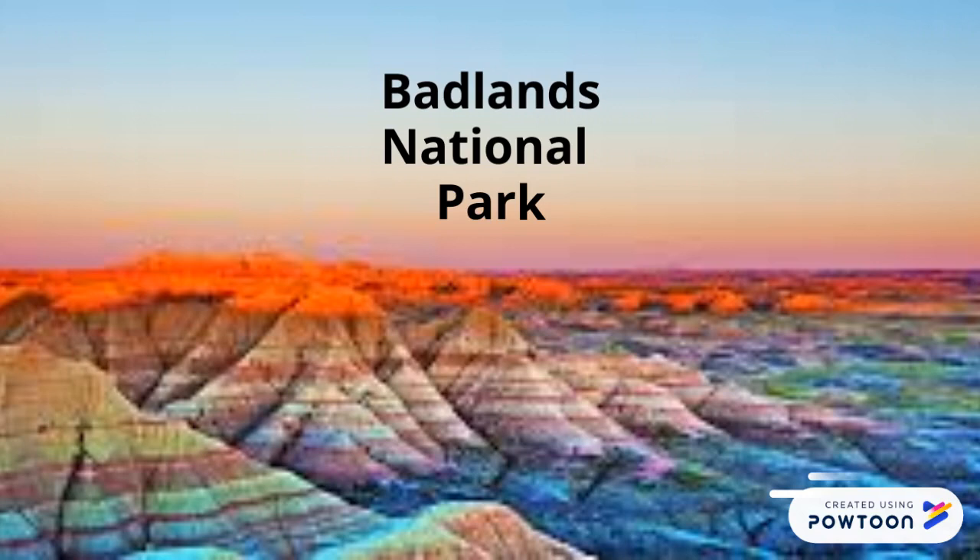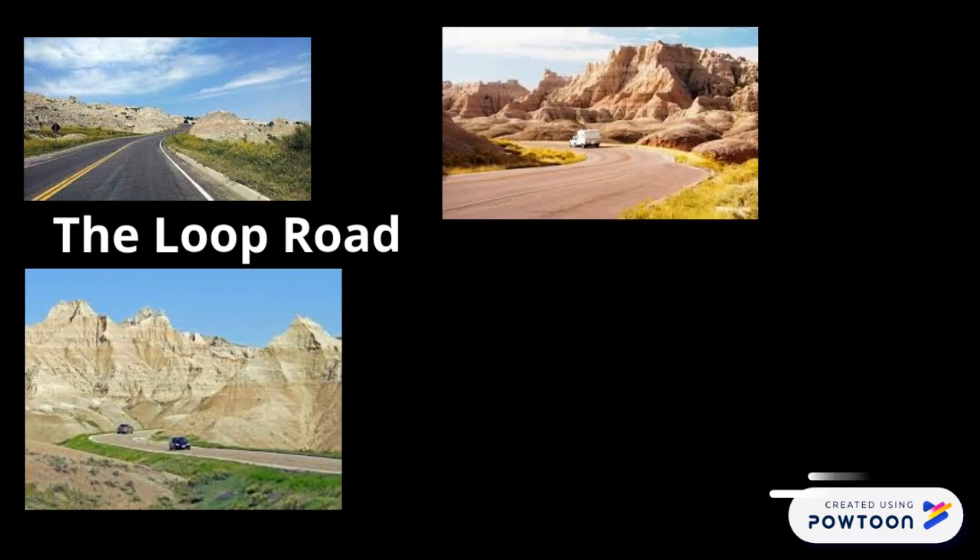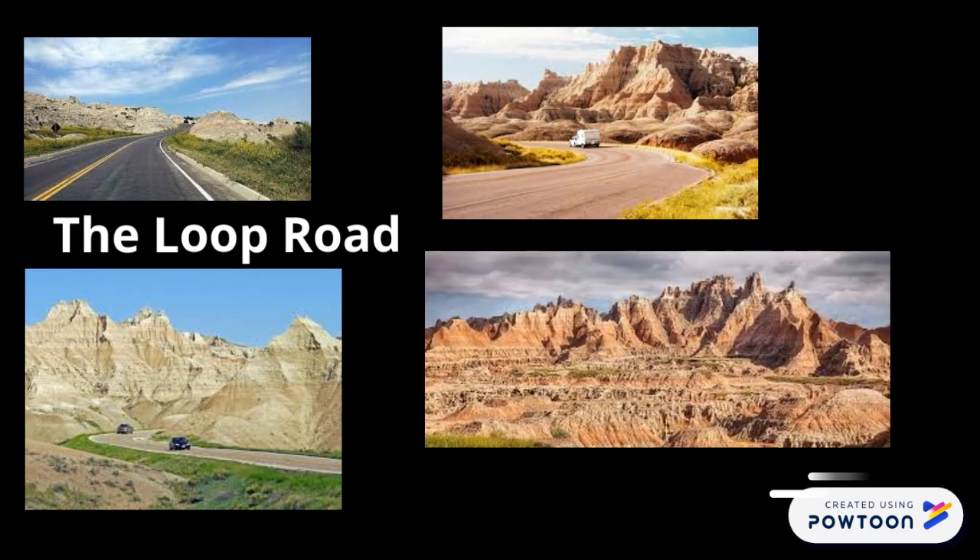Badlands National Park in South Dakota is the greatest place to go on an adventure and discover amazing otherworldly formations. Drive the 31-mile loop road that runs through this national park. Along the way, you will get to explore some of the most amazing sights in Badlands National Park.